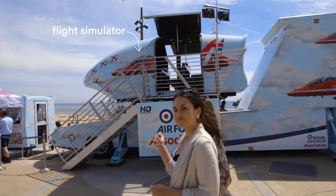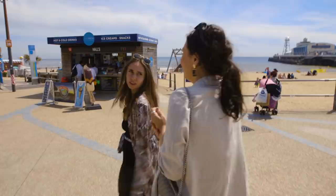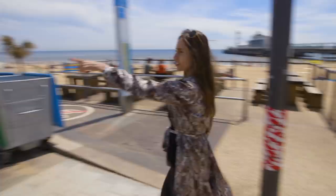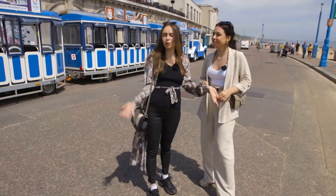Look at that — a big bouncy castle with minions on it, which is cute. I wish they would let me in those things. I know it's only for kids but I think they're so much fun. There's even a little train that you can ride. If you're here visiting and you want a good view of the whole beach area, you could take the little train. All these people sitting down and relaxing.